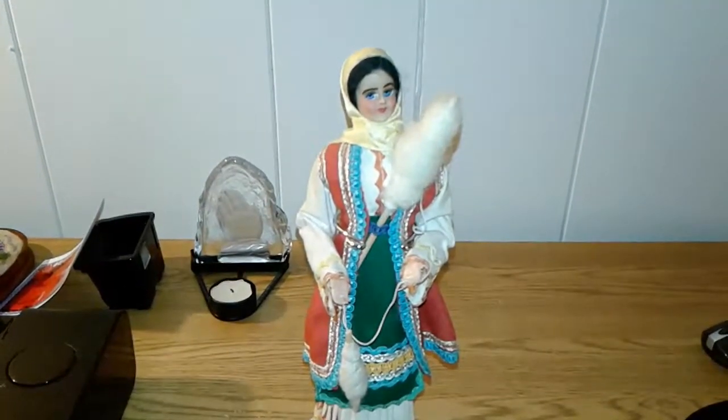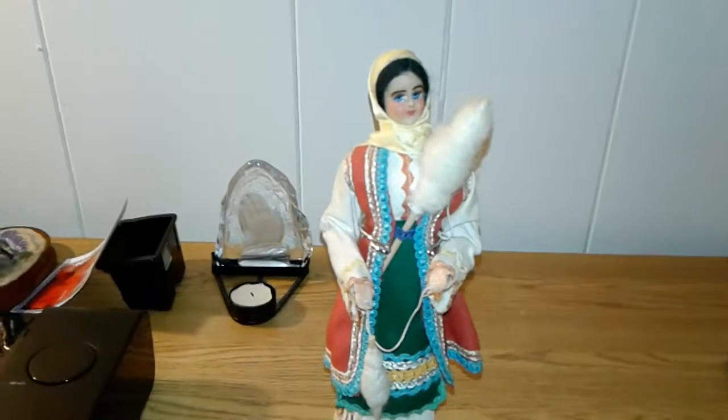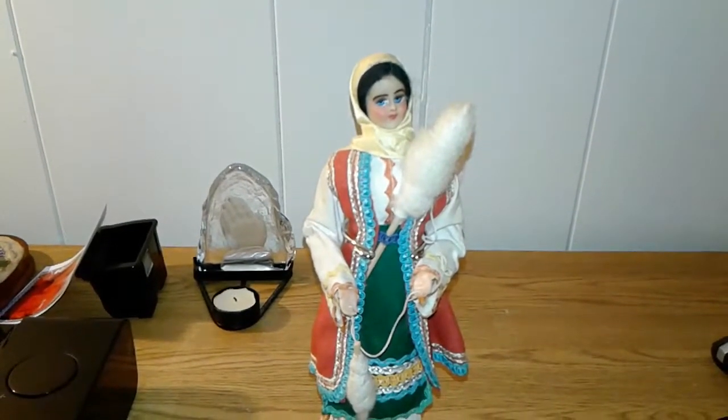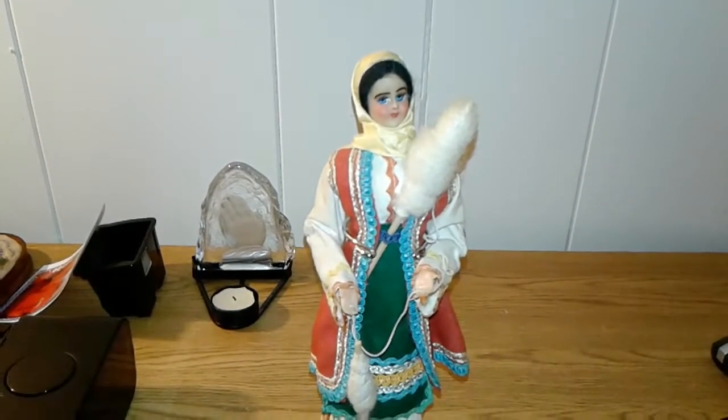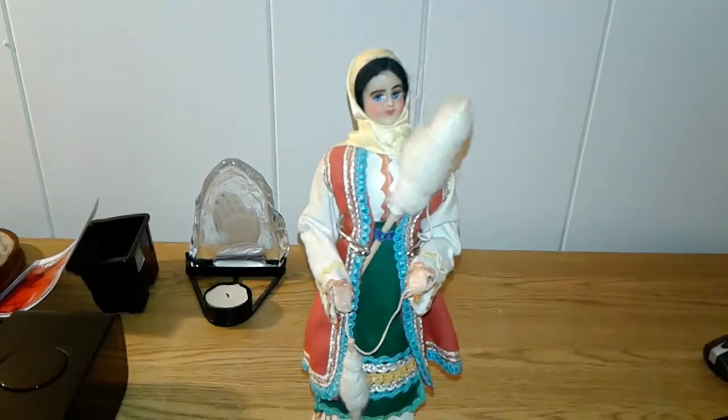Hello YouTube fans, this is CreepyDollman here with another new Sigma. Today is July the 11th, 2017. Time is 2:42am.